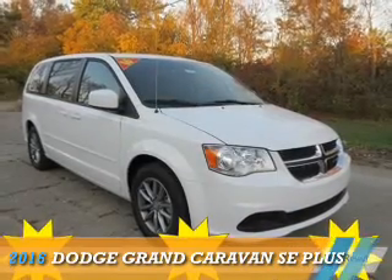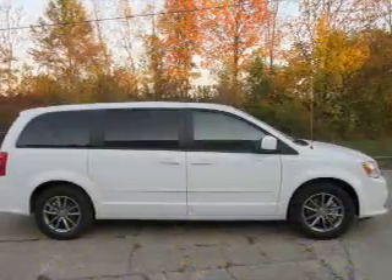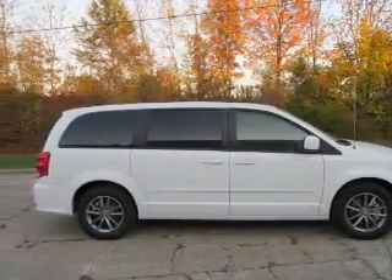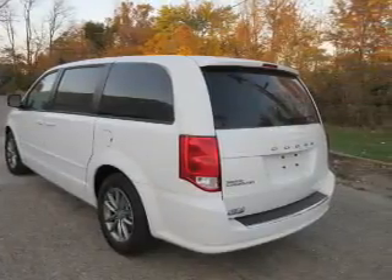Presenting the 2016 Dodge Grand Caravan — Grab Life by the Horns. It's powered by front wheel drive, a 3.6 liter, 6 cylinder engine, and a 6 speed automatic transmission.